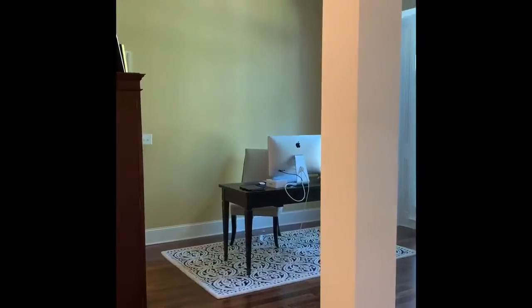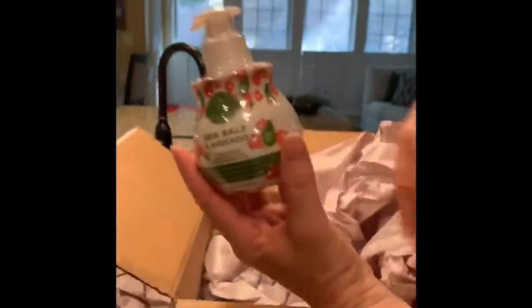Let's have something, see what it is. What is it? It's a fancy packet! Let's go see what's in it. Ooh, sea salt and avocado!